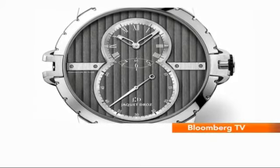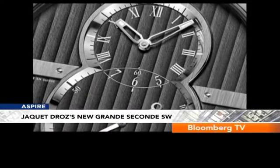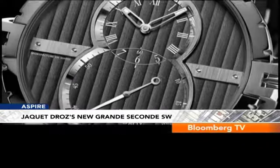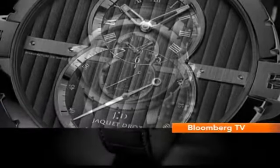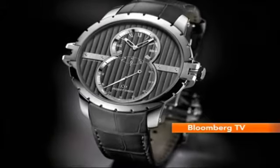Jacques Droz's new version of the famous Grand Second SW has the iconic two off-center dials, but it's sportier this time, decorated with the Côtes de Genève motif. The components of the dial — the index fingers, the hands, the rings — are all made of white gold.